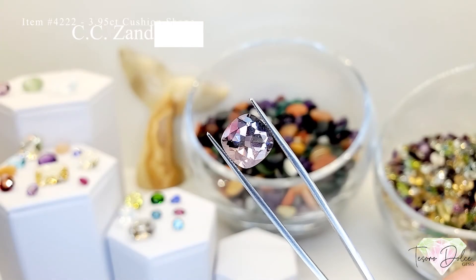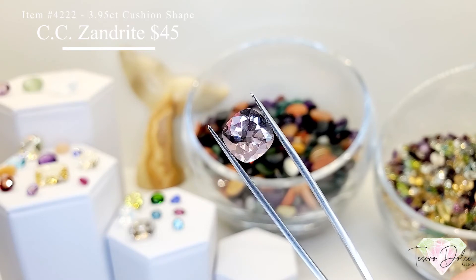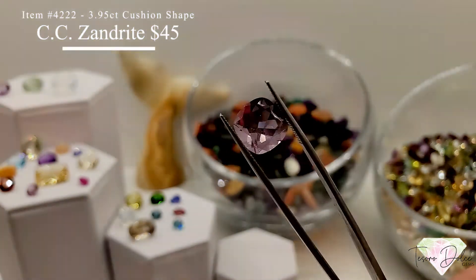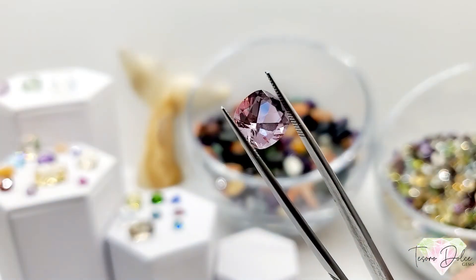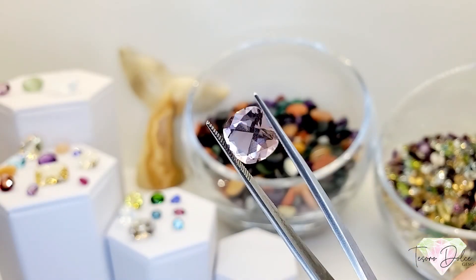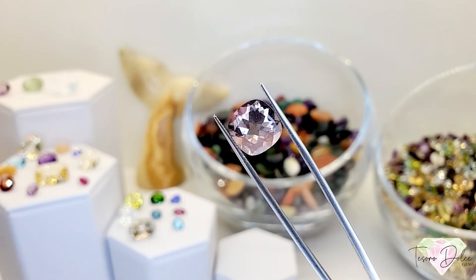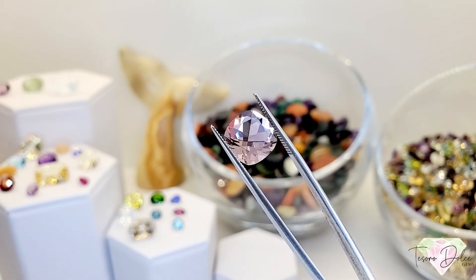Item 4222 is a 4 carat cushion shaped color change alexandrite for $45. This one color changes from lavender to green. These are made from the three most important elements on planet Earth, giving it that instant color change. $45 is a really good price for a 4 carat color change alexandrite.